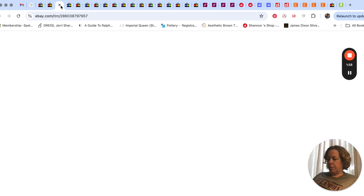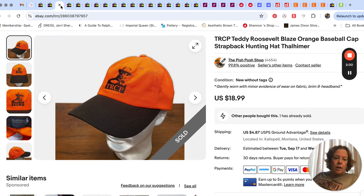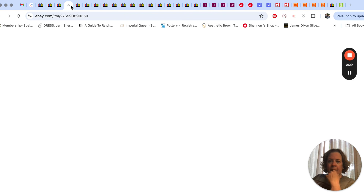This hat — I was with my older son, we were at our little hat source, which is our bins location, our clearance store. He noticed this one and grabbed it. It's like a Teddy Roosevelt conservation project hat or something like that. Anyway, that sold really fast for $18.99. It's always the most random ones that end up selling the fastest.